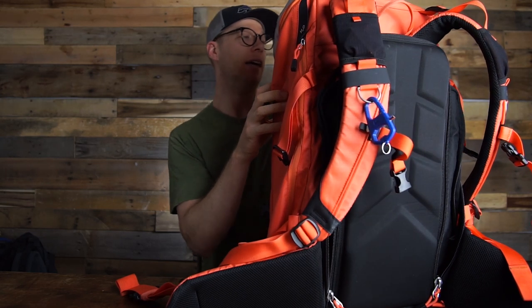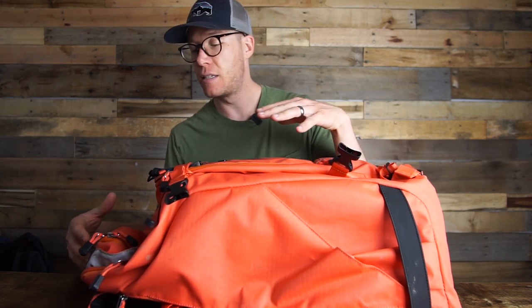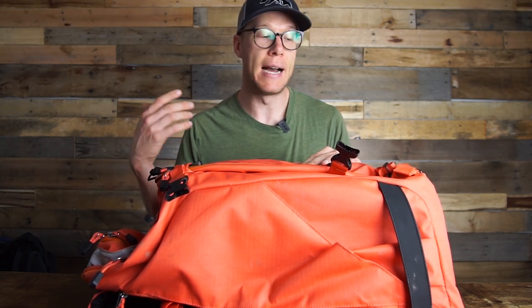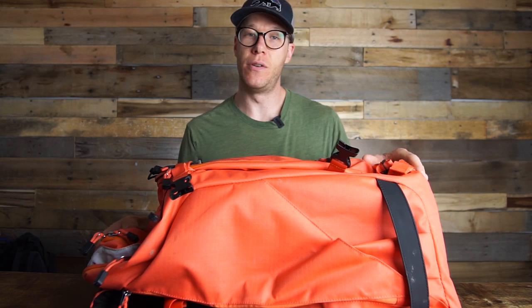It also has an H2O flap where you can put a hydration bladder, and the pockets on the outside are really useful — two out front, two up top, and two on the sides where you can fit tripods, snacks, jackets, anything. I take this one when I go camping for a couple of days and want to pack a small tent or hammock. You can't really backpack with all the camera gear in it, but for a weekend campground or car camping trip, it's a tremendous bag.